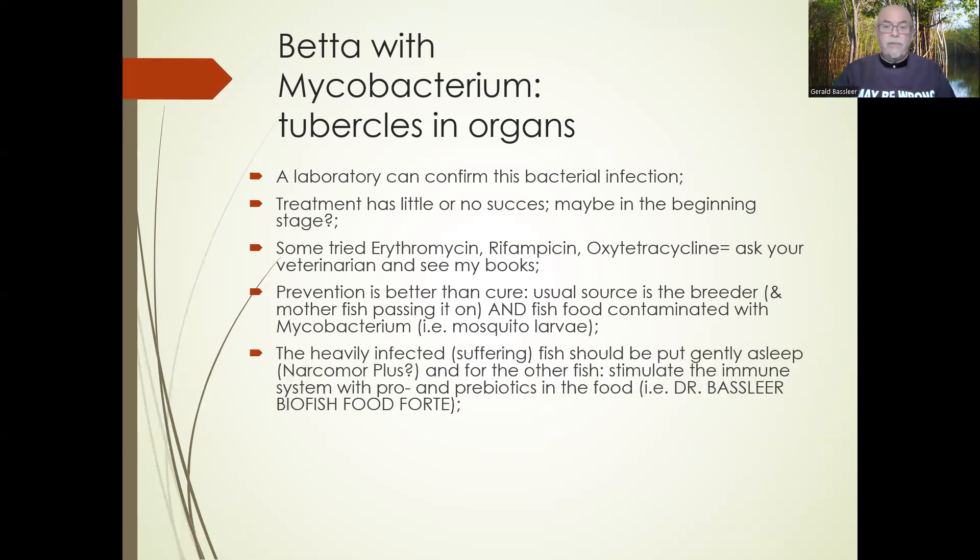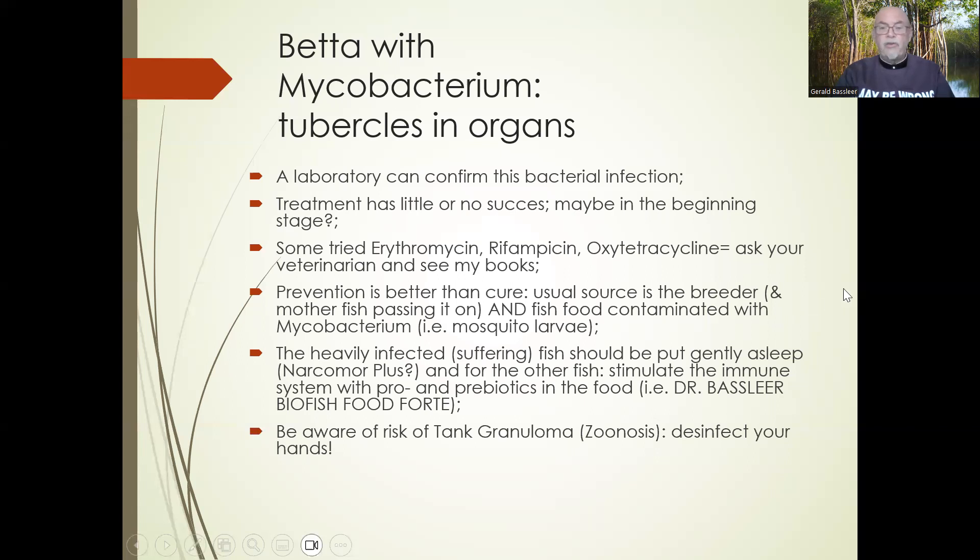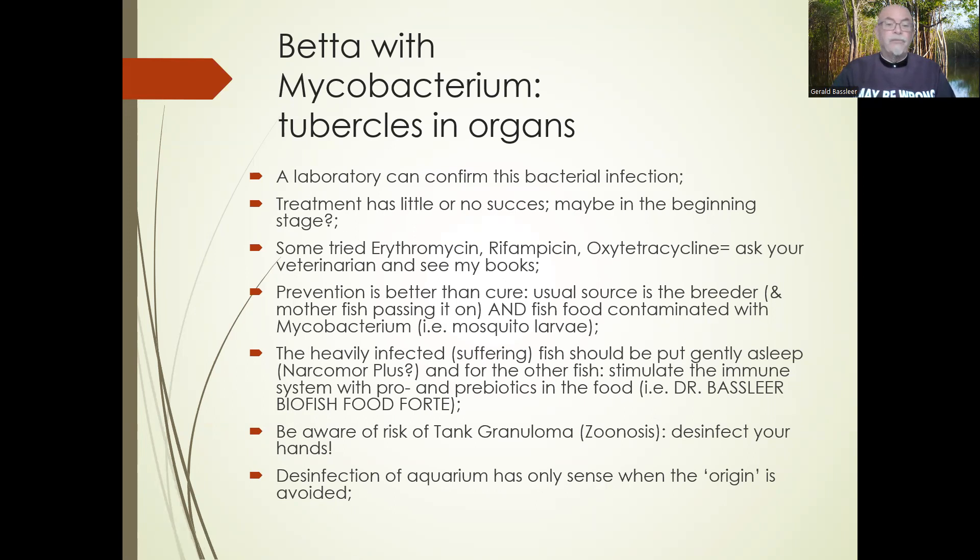For heavily infected fish that are suffering, they should be put gently to sleep — for example using Narcomore Plus from Marc Aquarium Münster. For fish still doing well, you can support the immune system with pro- and prebiotics in the fish food; I recommend my Dr. Bassleer Fish Food Forte to help fish repair themselves. Be aware of the risk of tank granuloma, which is a zoonosis — disinfect your hands well, especially if you have wounds. Disinfection of the aquarium only makes sense when the source of mycobacterium is eliminated. As a breeder, that is the most important consideration.